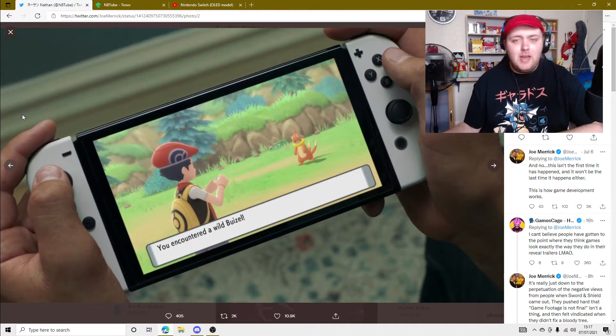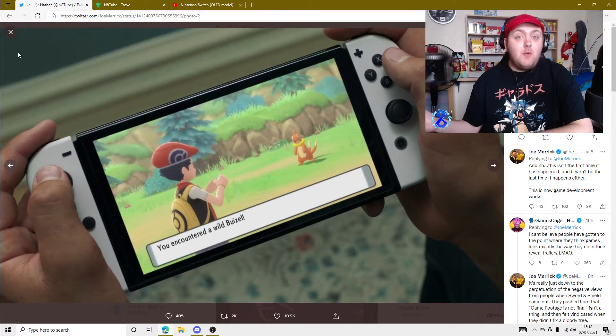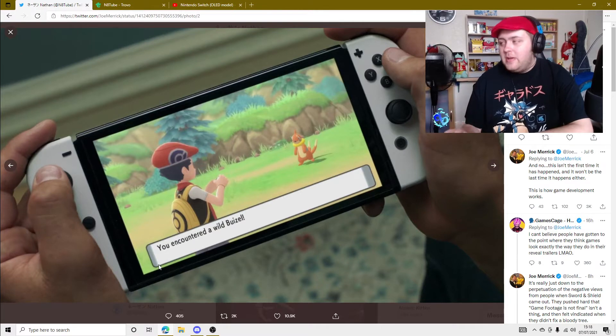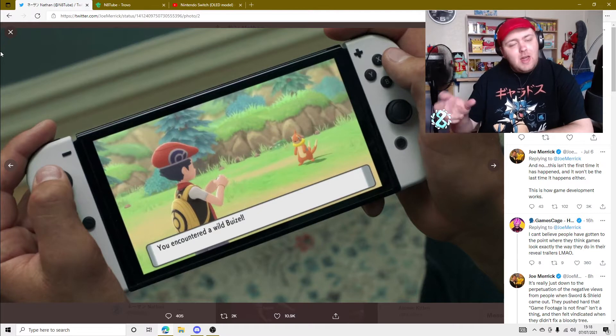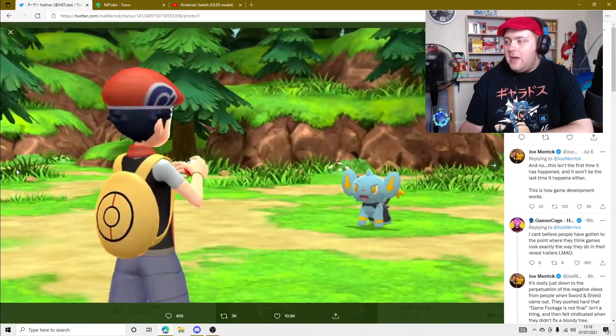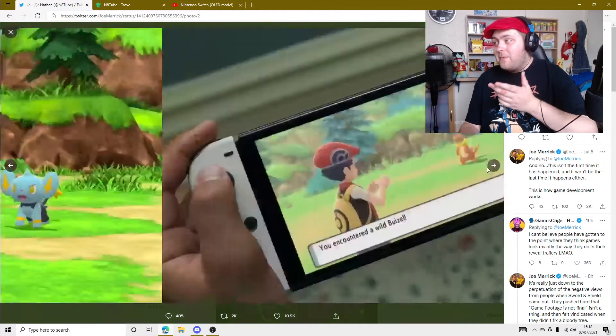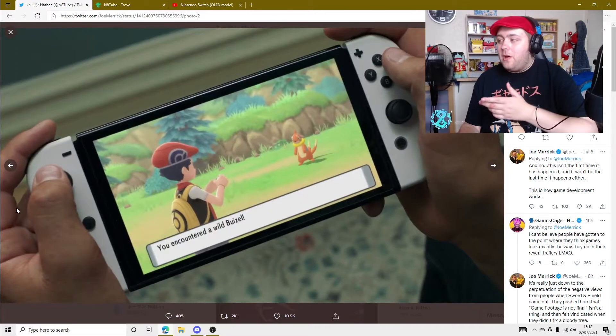Before it was like Pokemon Let's Go Pikachu and Eevee, which looked really nice, but I just think the colours were too bright and too in your face. But I like how they've kind of lowered the exposure and brightness of it, and I think it looks a lot cleaner. Don't get me wrong, that still looks really nice, but they definitely did a good job at improving it. It just shows there's a lot of room to grow.